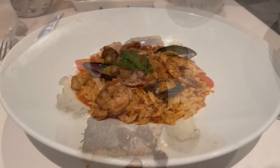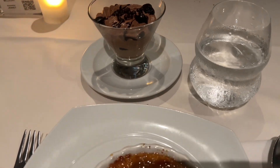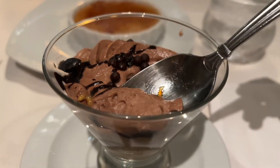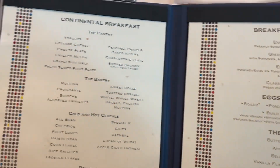As you can see, these are some of their main course offerings. The chocolate mousse was one of the best desserts they had on board, and then the next day we're here to have breakfast.